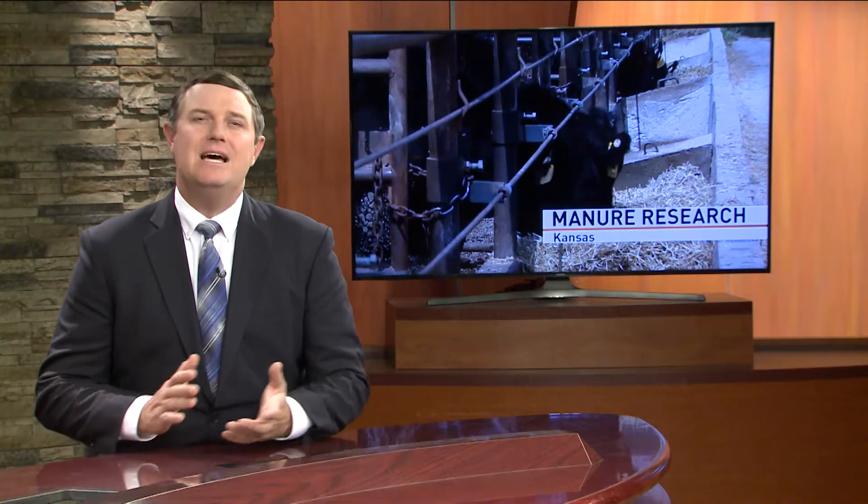NCBA is not just working to cut greenhouse gases when it comes to methane emissions, but also looking to cut manure from livestock. One Kansas State researcher is exploring just that, and as farm journalist Tyne Morgan reports, it starts with making small changes to their diets.